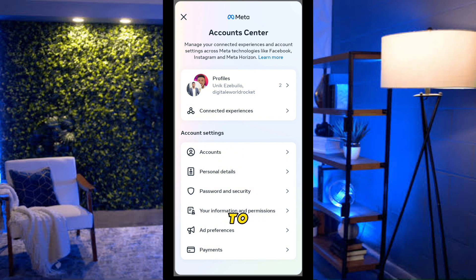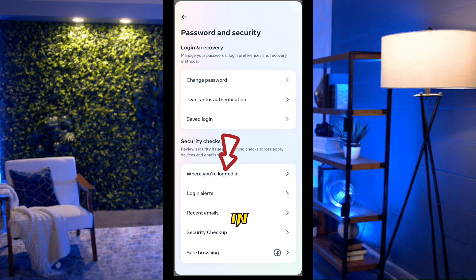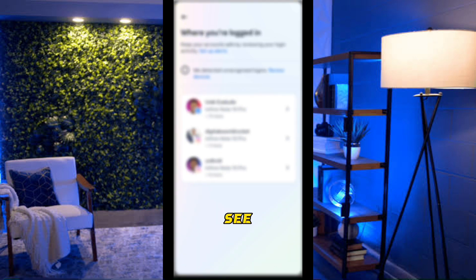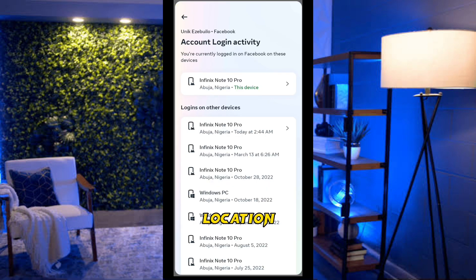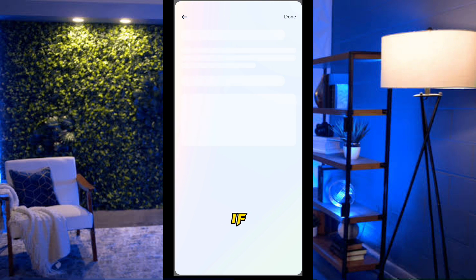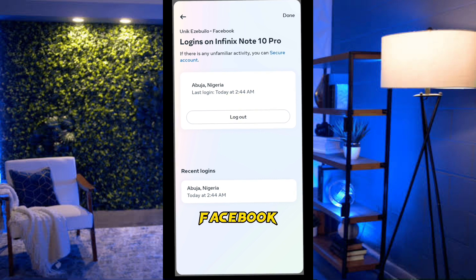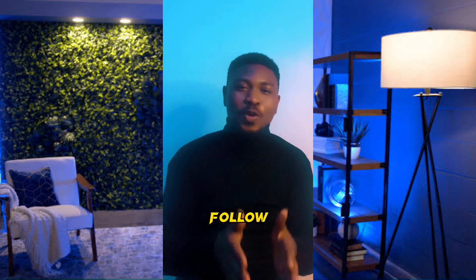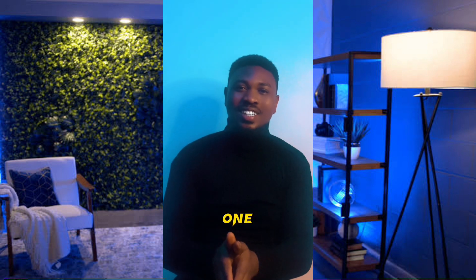Scroll down to Password and Security, click on it, then scroll down to Where You're Logged In and click on it. You'll see the devices you're logged into, along with the time and location. If you don't recognize a device, just log out and that person will no longer have access to spy on your Facebook.